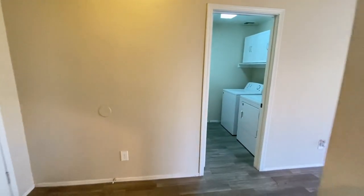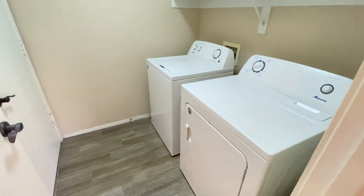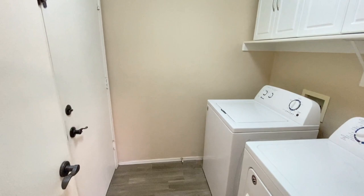Back into the entryway and across the hall, we'll show you the laundry room with the washer and dryer. Take a look at the two-car garage.